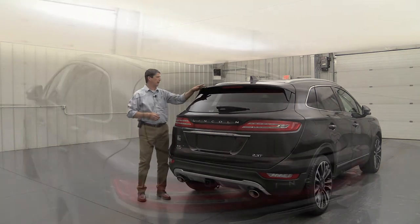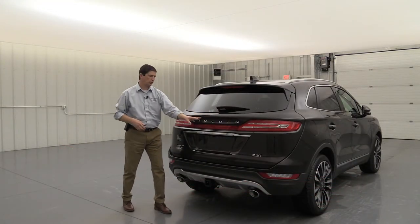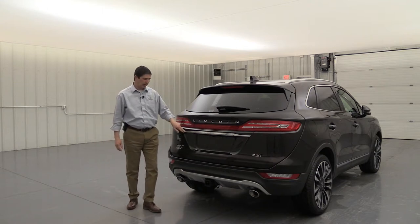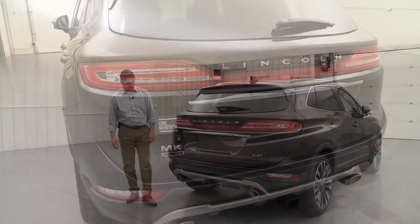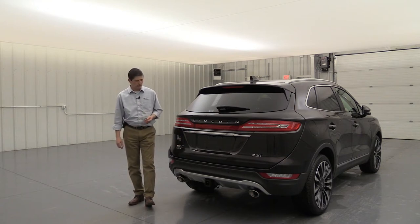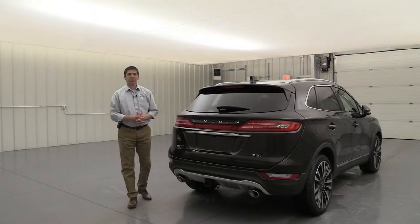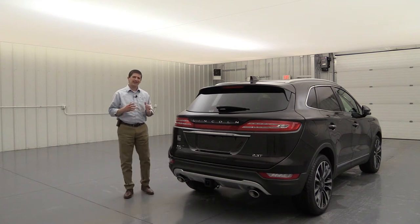Moving to the back, there's a body-colored rear spoiler, rear defrost with rear wiper, and Lincoln chrome lettering sitting on top of the LED tail lights that go clear across the back. A nice chrome accent was added in 2019 on the lift gate, with a black accent on the C-pillar and Black Label badging. There's a reverse sensing system with rear-view camera. Satin chrome rear skid plate and chrome-tip dual exhaust are also back here. The optional class 2 receiver hitch tow package was added to this unit, allowing you to tow a small trailer, boat, or jet ski.